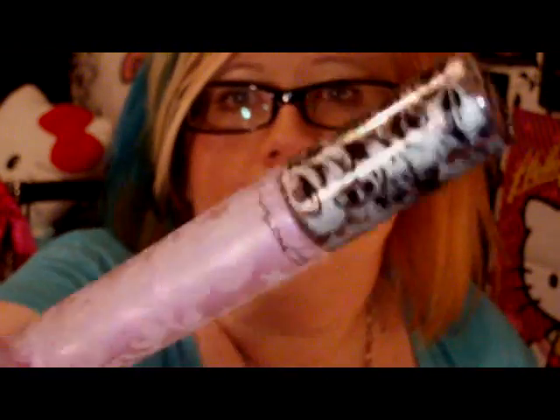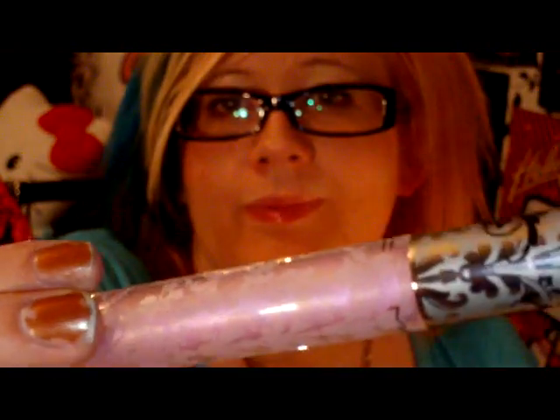Excuse my horrible nails — they've all broken at work today. So yeah, that's my little mini MAC haul from the Baroque Boudoir Collection. Thank you to everybody for watching and I will see you all soon. Bye.